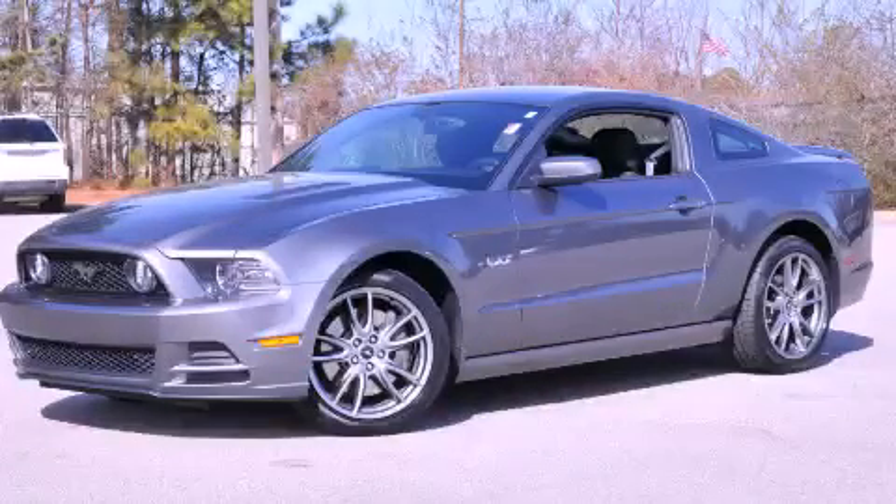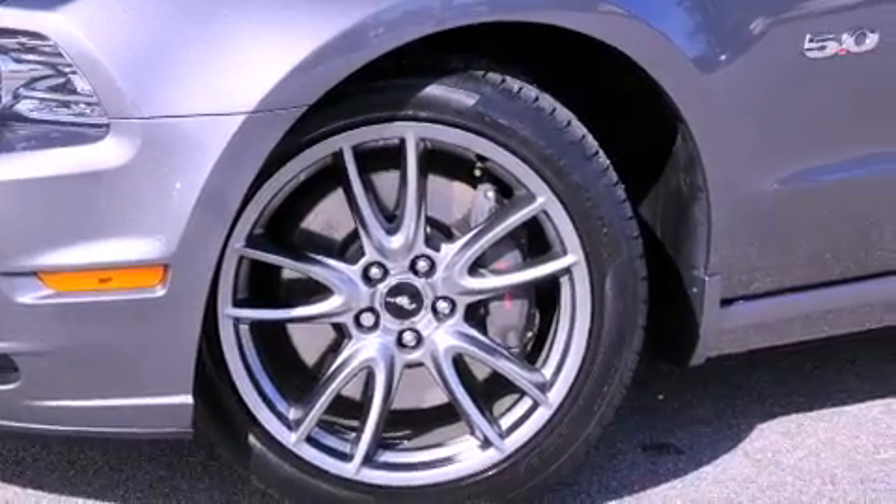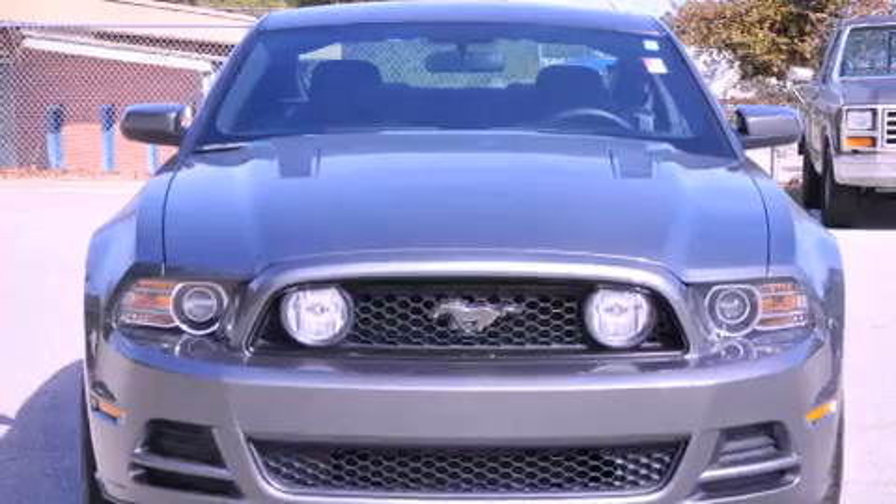This is a 2014 Ford Mustang, proving that life is a journey and not a destination. It features a 5.0-liter 8-cylinder engine and a 6-speed manual transmission.